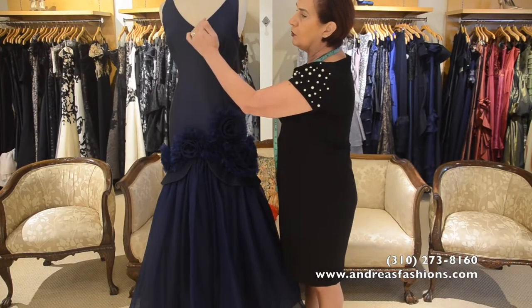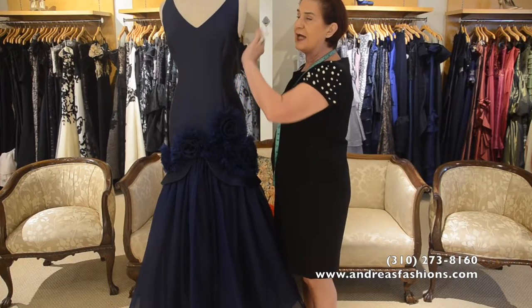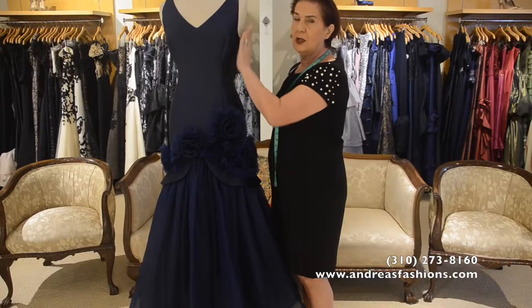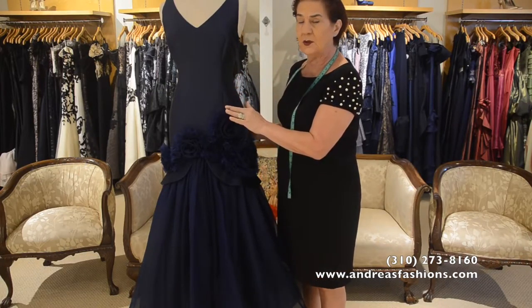You can also do a deeper V neckline or a round scoop. You can add a little sleeve to the dress at any time — a short sleeve or a longer sleeve, depending on how modest the customer wants to be.